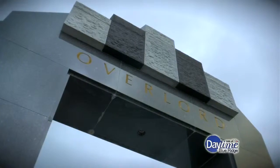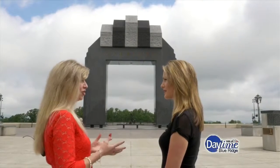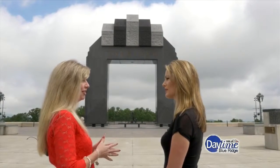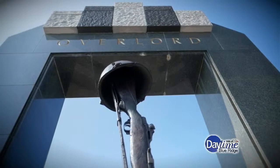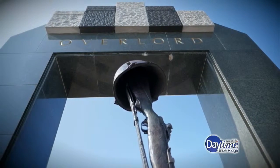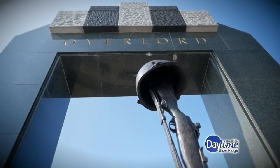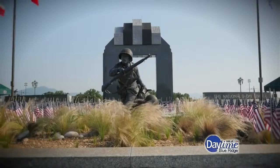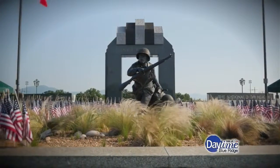From here you can see the word 'Overlord' inscribed on both sides — that was the code name for the invasion of German-occupied France on D-Day, Operation Overlord. The arch itself is representative of victory. In Roman times, there was usually a victory arch when Roman troops came back home. They marched under the arch, and so it's a very powerful symbol of victory.